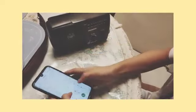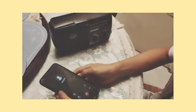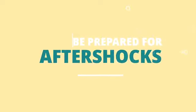Establish communications. Coordinate with your family, friends, and community according to your communication plan. Listen to the radio as well. Lastly, always be prepared for aftershocks.